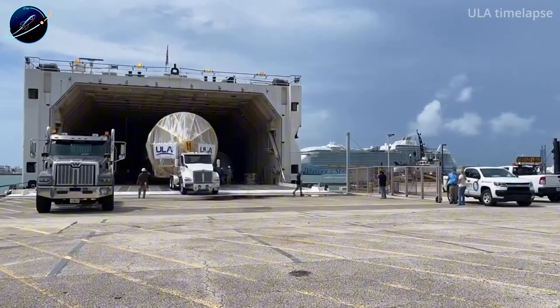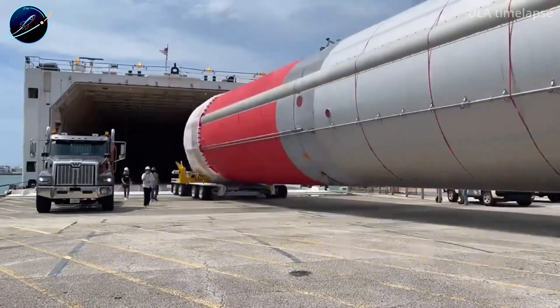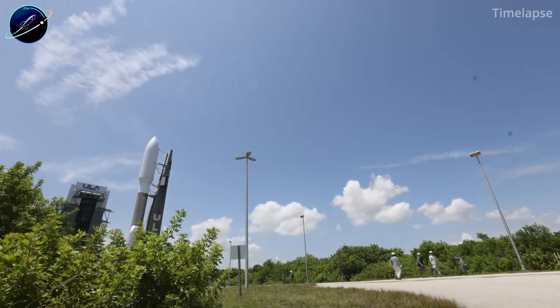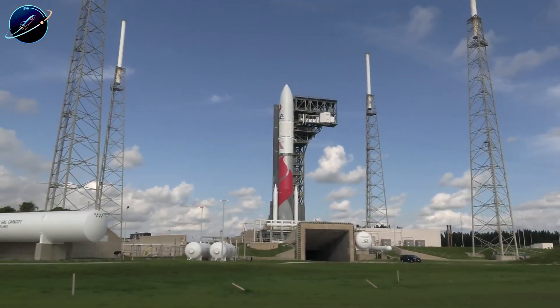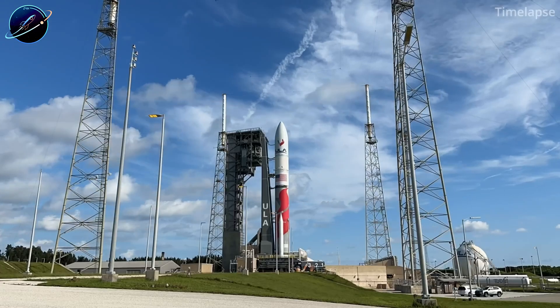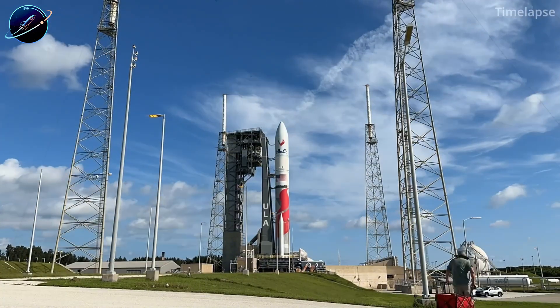What do you think? Can ULA recover from this leadership change, or is this the beginning of the end? Drop your thoughts in the comments below. If you found this analysis valuable, hit that like button and subscribe to Space Update 24 Hours so you don't miss what happens next. Because with SpaceX moving this fast, next week's developments might be even bigger. Thanks for watching, and keep looking up.